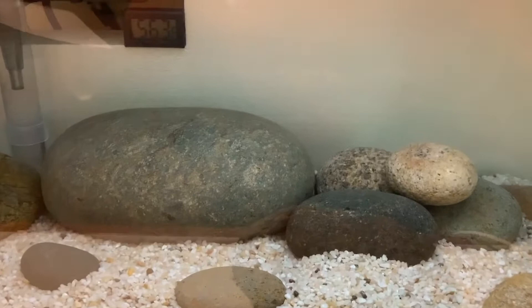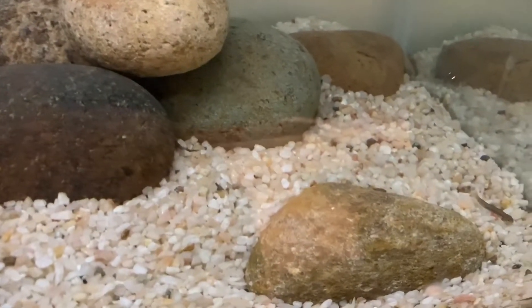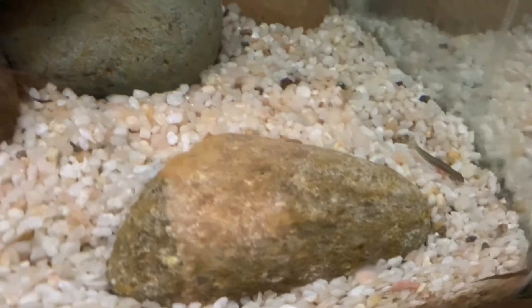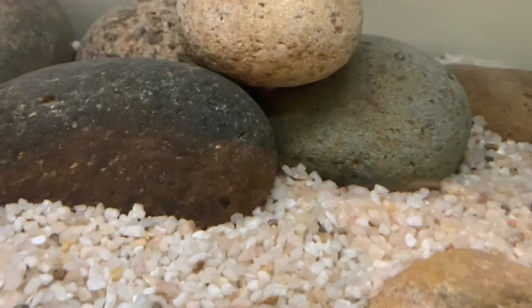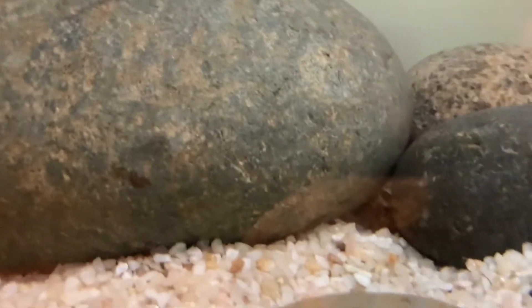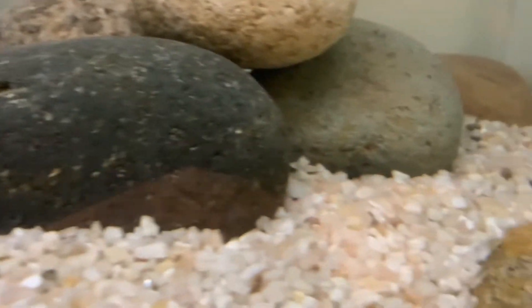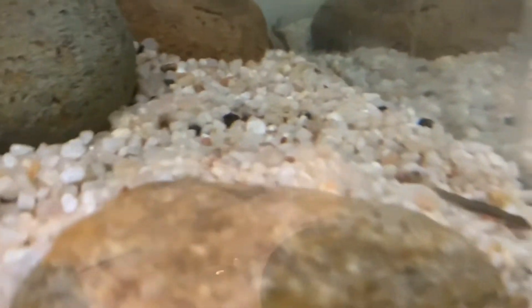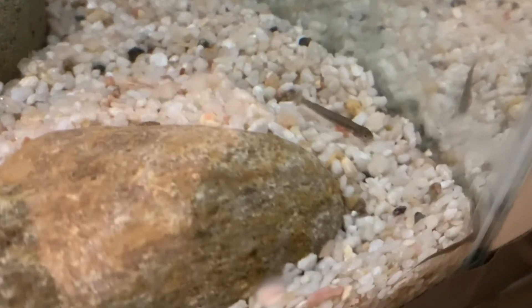The tank is about 53 degrees and there's not a whole lot of activity. These little alevin are huddled towards the bottom of the tank, hiding in the rocks and nooks and crannies. Every once in a while you can see a little tail poking out. We've been focusing the camera on the lower right side of the tank. They're starting to look a little bit more like fry — notice the egg sac is getting smaller.